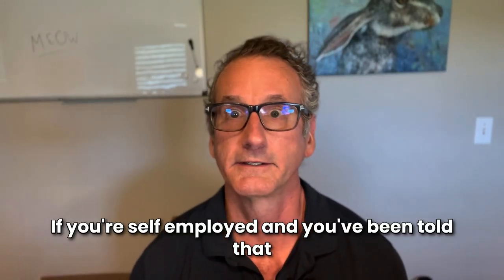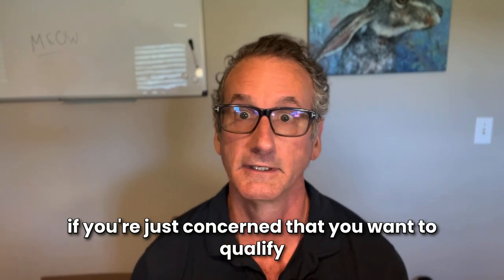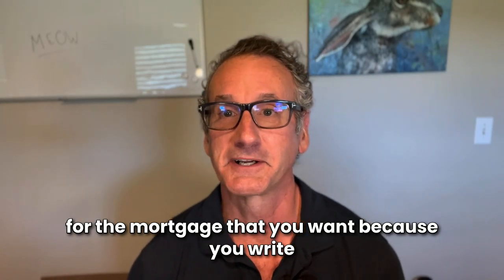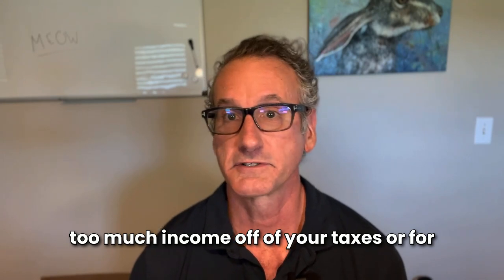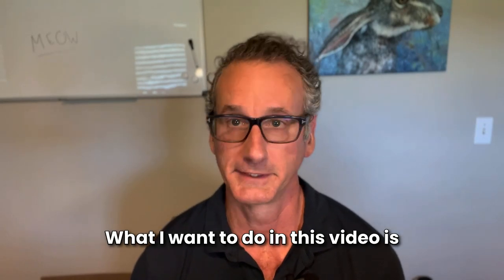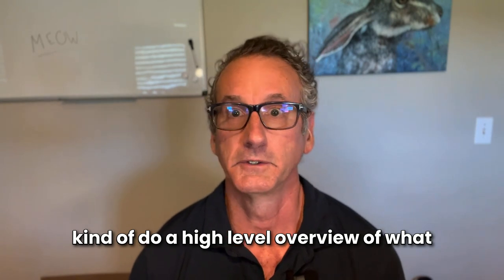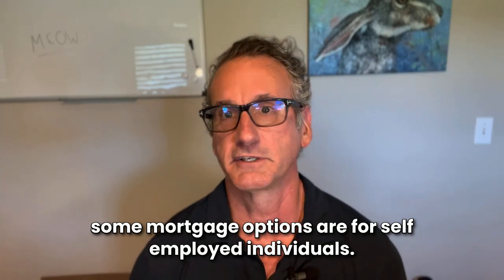If you're self-employed and you've been told that you don't qualify for the mortgage you want, or if you're concerned that you won't qualify because you write too much income off of your taxes or for some other reason, then this video is for you. What I want to do is give a high-level overview of mortgage options for self-employed individuals.